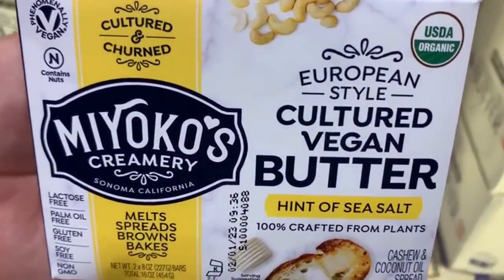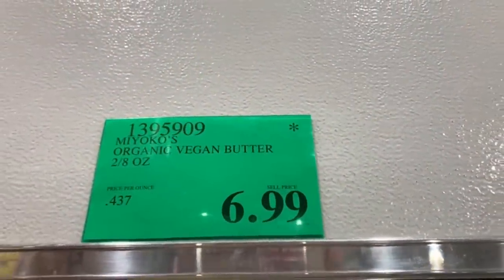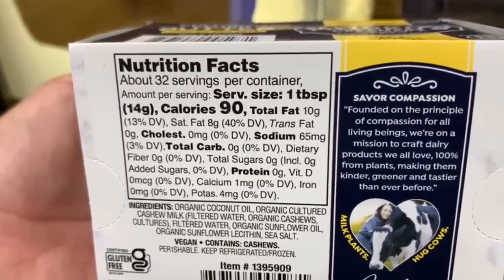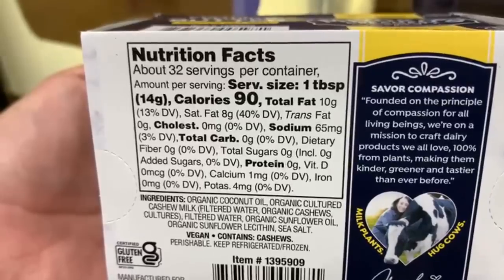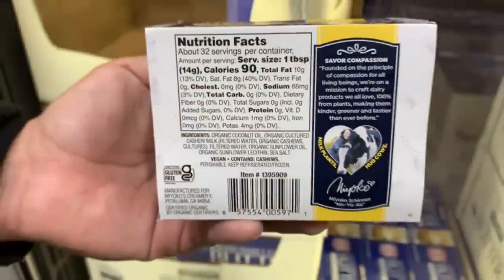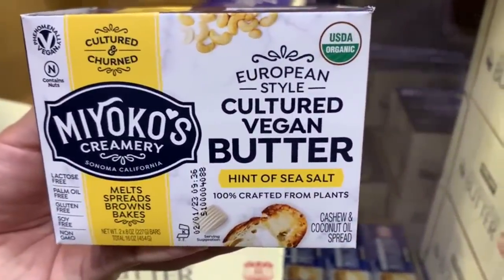My local Costco was giving samples of this Miocca's vegan butter — it's actually very good. $6.99 for two packs of around 8 ounces each, which is not a bad price. The serving size is 1 tablespoon (14 grams), around 90 calories, 10 grams of fat, 0 grams of carbs, and 0 grams of protein. My local Costco was serving it on a piece of bread with a little bit of vegan butter, and it was actually pretty tasty.